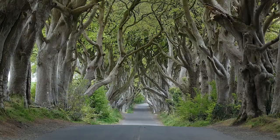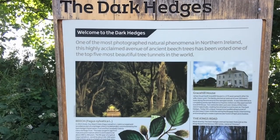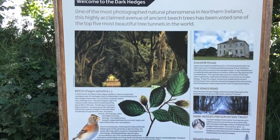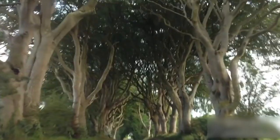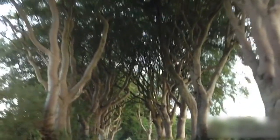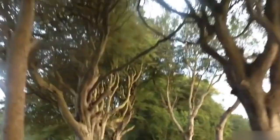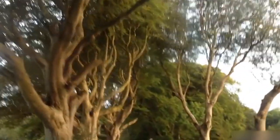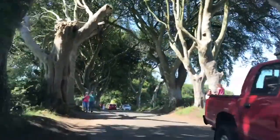Number 8: Dark Hedges. Dark Hedges is a really good name for a set of trees — it makes you picture all sorts of things. But to be clear, these are just basic trees that formed in a specific way. The trees form an atmospheric tunnel that has been used as a location in HBO's Game of Thrones, which has resulted in the avenue becoming a popular tourist attraction. I'm pretty sure it was not used in season 8 of the show.